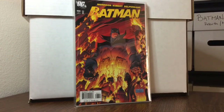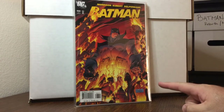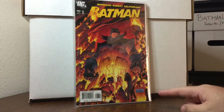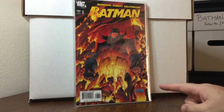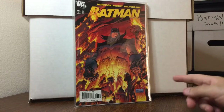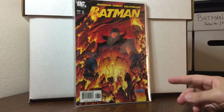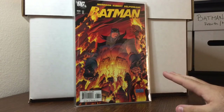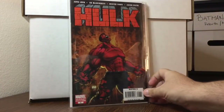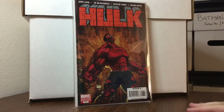Batman 666 — couple things: it's heating up a little bit. I paid $3.50 for it. First appearance of Professor Pig, and first appearance of Damian Wayne as Batman or something like that. And Hulk number 6, Michael Turner variant — doesn't go for much but it's a beautiful cover.